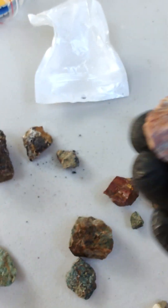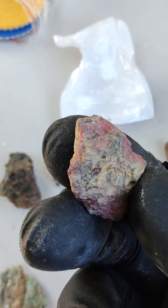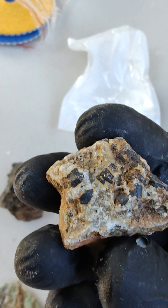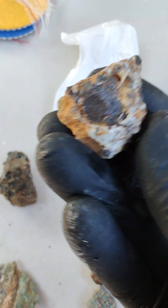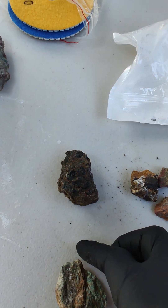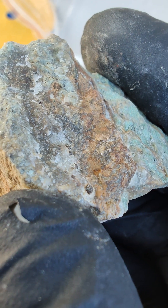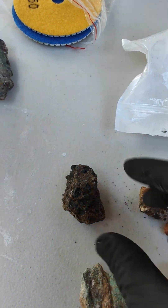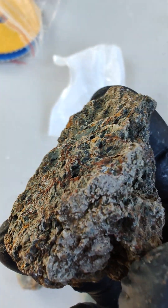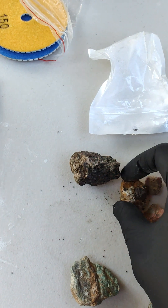I believe this one on the surface with the brighter color — I think this is cinnabar. And then there's another piece that I believe could also be cinnabar. It picks up those little dots — that's probably cinnabar on the surface too. There's another piece that was definitely cinnabar.